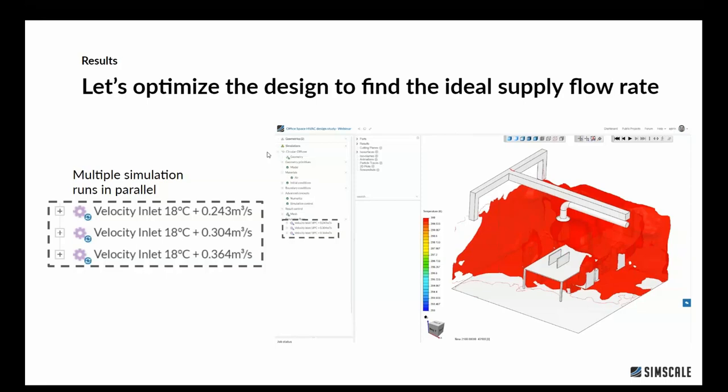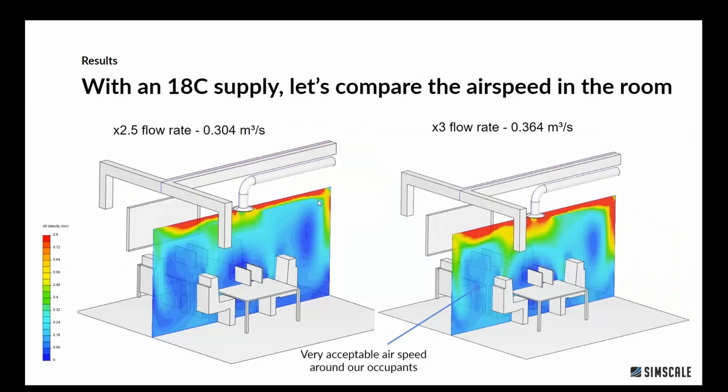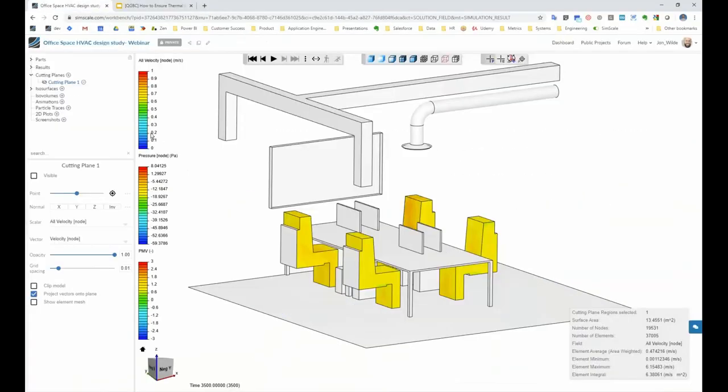What we did next was leverage what SimScale does best: running everything in parallel in the cloud. We ran a whole bunch of different velocity inlets with different flow rates, keeping temperature the same, and then compared the results. I'll jump to SimScale for a few minutes to explain what we can see and how we get to these results using parallel cloud runs.